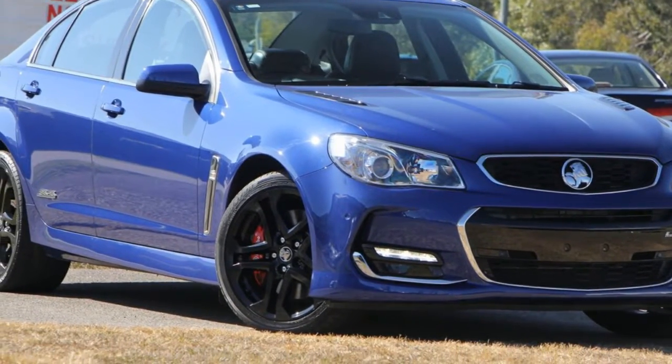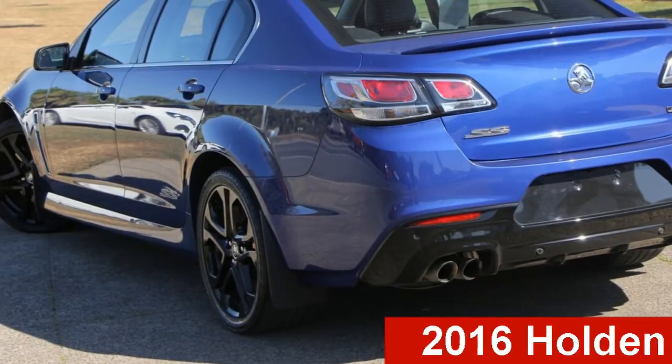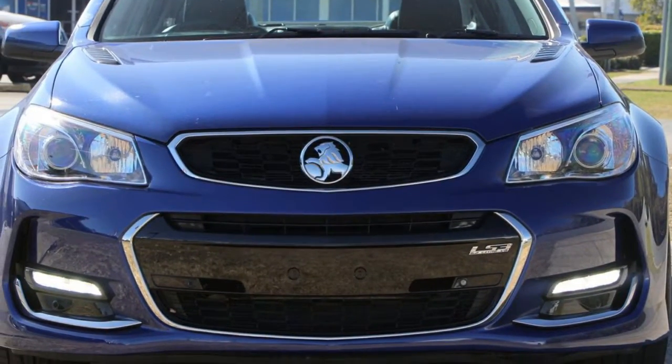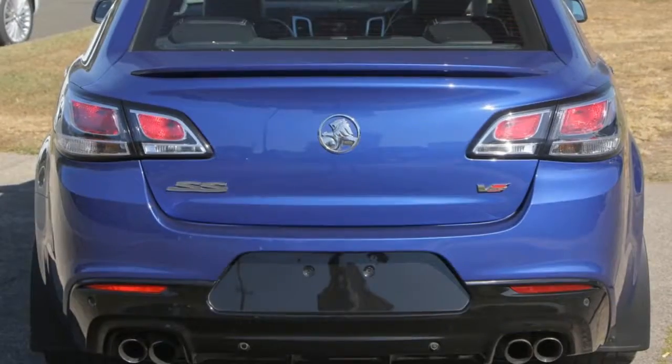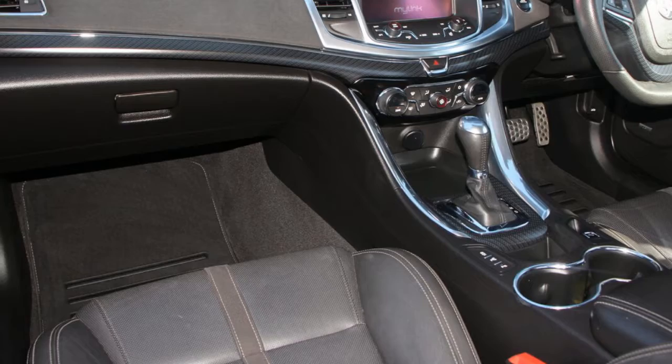Be the envy of your friends in this 2016 Holden Commodore. This Commodore has a reliable 6.2 litre engine and a smooth shifting automatic transmission. The attractive exterior is complemented by its stylish interior.